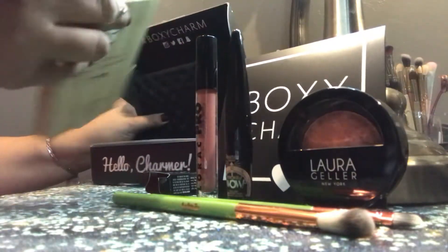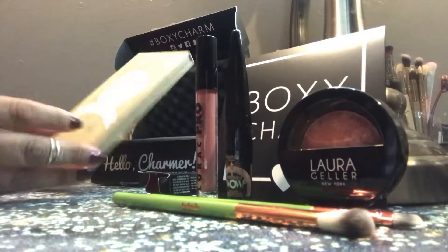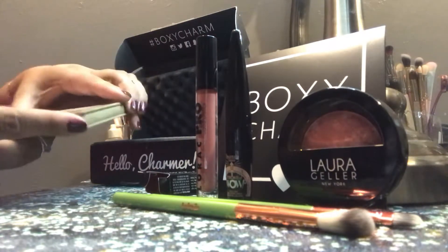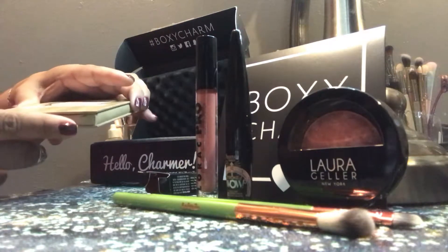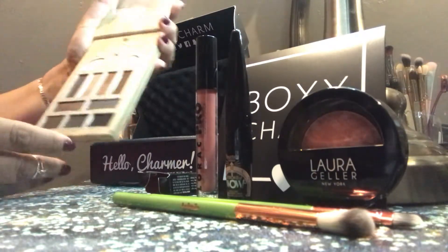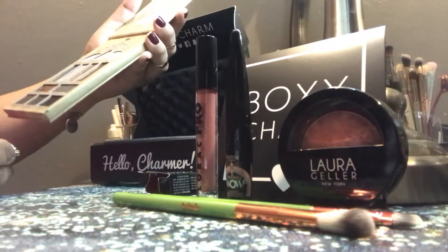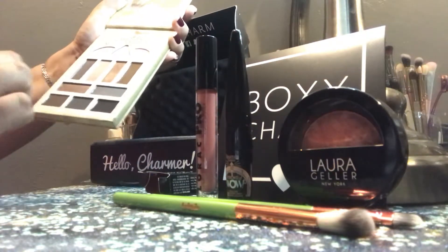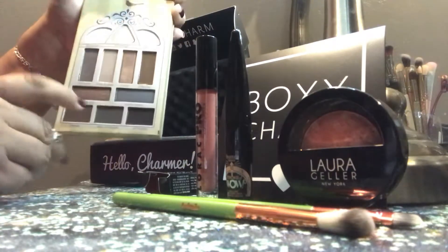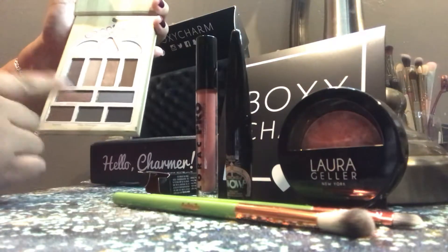The last item we got in our BoxyCharm was this Nightingale Pretty Vulgar Eyeshadow Palette. From what my pictures showed, it was a very cool-toned eyeshadow palette, so if you're not into cool-toned you probably might not like this. I go in between both so it doesn't really bother me. But look at that — it's really actually really nice. You got some nice glitters, some mattes, some nice cool-toned grays. If you're into neutrals and cool-toned colors, this is a great palette for it.